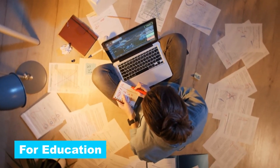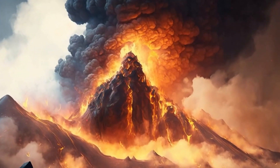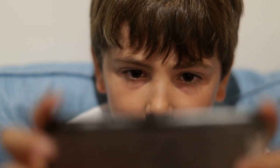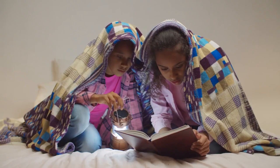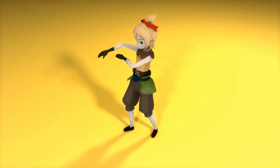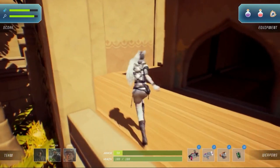Learning could get a lot more fun with Genie. Picture learning about the pyramids by exploring them in a game, or understanding how a volcano works by being there when it erupts. Genie could make all kinds of lessons into interactive adventures — you're not just reading about things, you're seeing and doing them. For storytelling, the choices you make could change how the story goes. It's like being in your own adventure book where you decide what happens next, making every playthrough a unique story shaped by your choices.